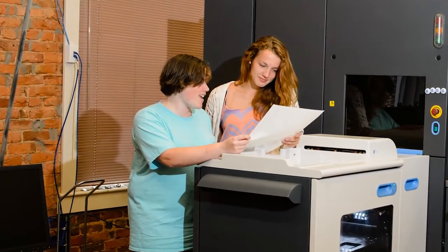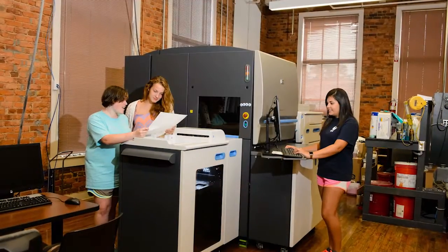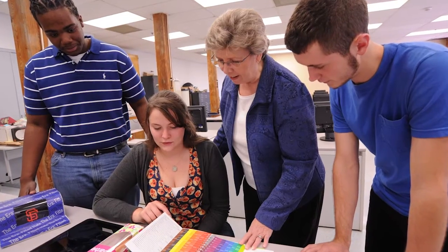We also require two internships. These are paid jobs where they go out in the world, get out of their comfort zone, generally get out of Clemson and go somewhere else. It's a great experience for them and gives them great networking ability in the future.